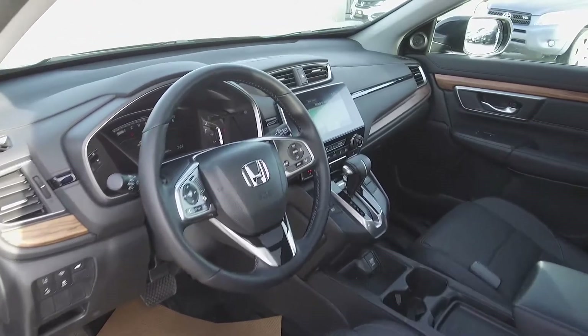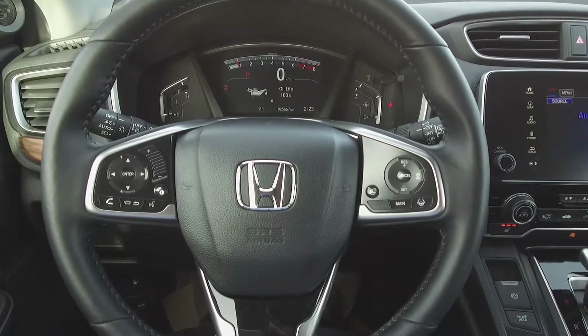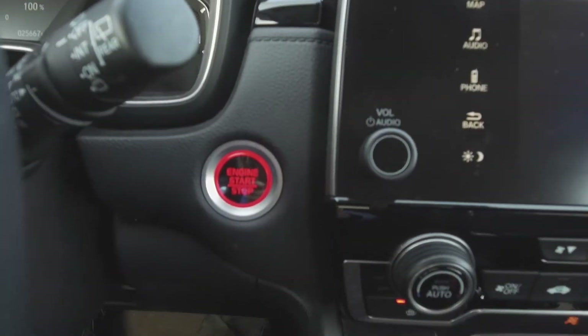Moving on inside, we've got a beautifully designed wood-trimmed interior with leather power adjustable front seats, a heated steering wheel with steering wheel mounted phone, audio, information, cruise and voice command controls.